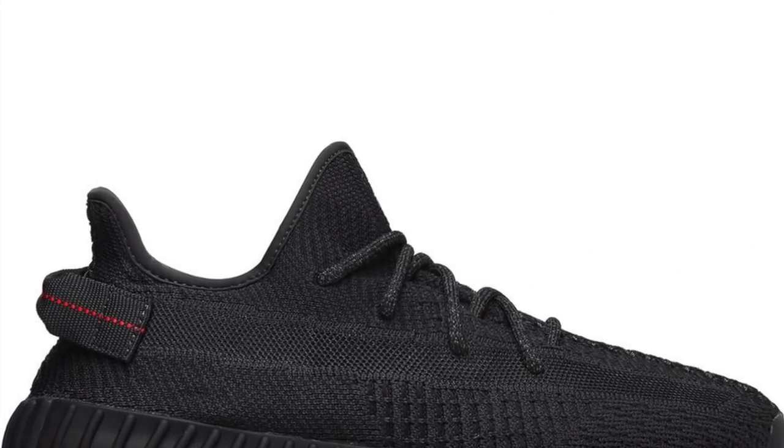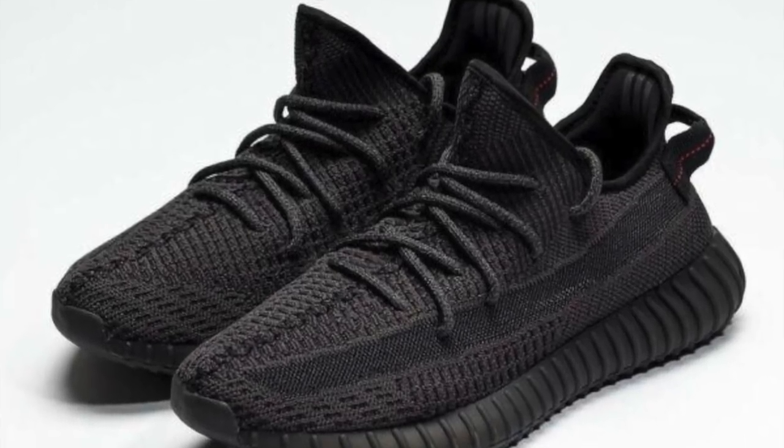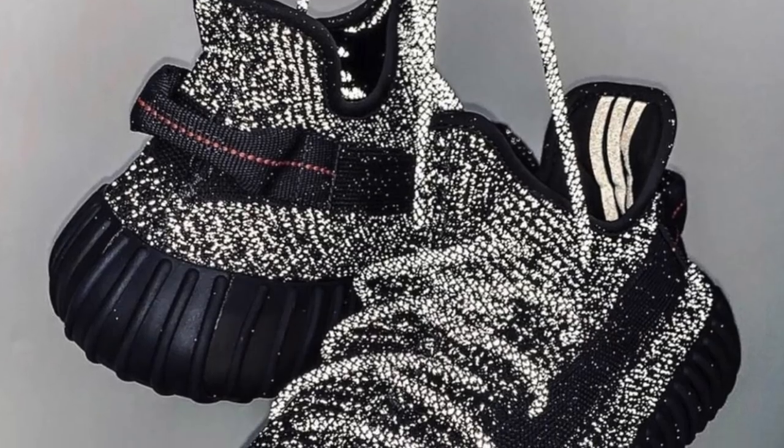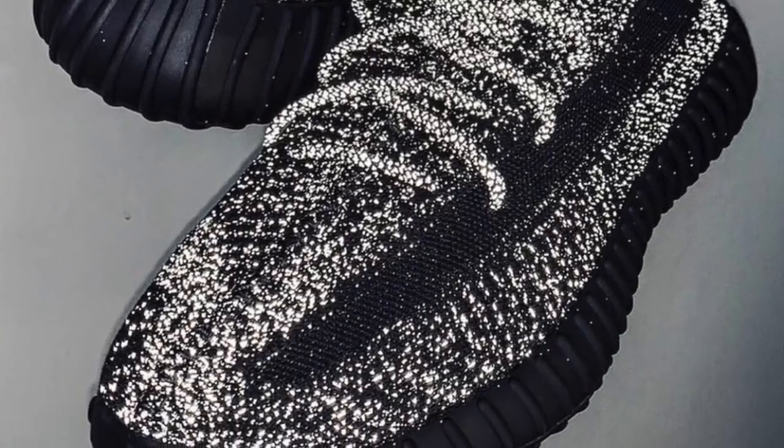And obviously my number 1 is going to be the Adidas Yeezy Boost 350 V2 in black and black reflective. I think I don't need to explain anymore why this is number one — you've seen a lot of videos regarding people going crazy about these sneakers and the amount of queuing outside shops. Definitely this sneaker is one of the best releases not only for Yeezy but in 2019.